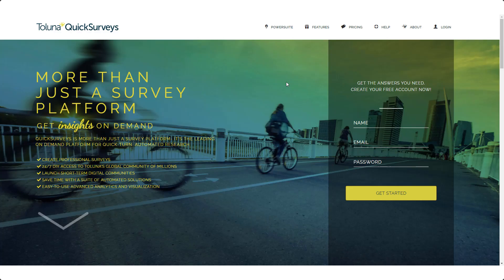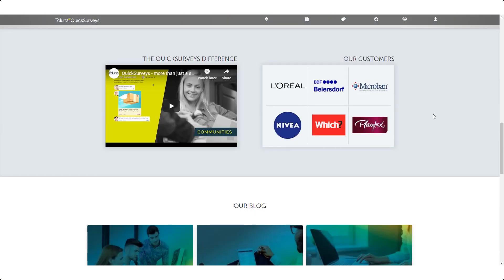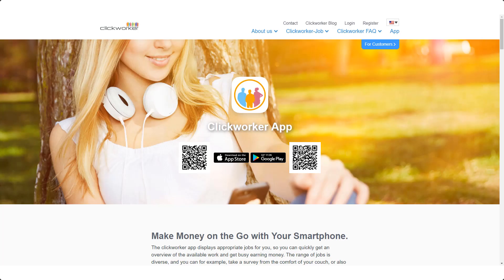Next up is Toluna Quick Surveys at toluna.com. As the name suggests, you'll be doing surveys — answering questions and completing surveys from your smartphone, since they also have an app. It's one of the oldest methods of making money online, and this is one of the best-paying survey websites available. Search for it on your smartphone and you should be able to find it.